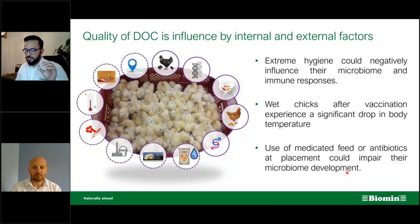There is new research titled 'Perturbation of microbiota in one-day-old broiler chickens with antibiotic for 24 hours negatively affects intestinal immunodevelopment.' This was conducted at Wageningen University under Dirk-Jan Schokker as main researcher. This research is very interesting because we are doing similar work at Biomin — we do a lot of microbiome analysis and are establishing a service called 'Gut Check,' where we periodically sample intestinal tissue and environmental samples to determine microbiome compositions.